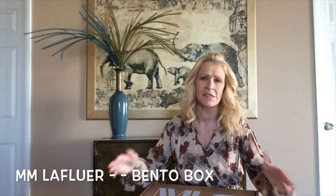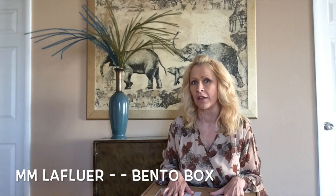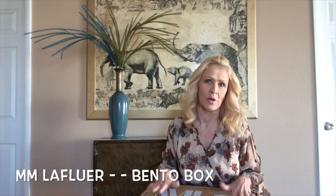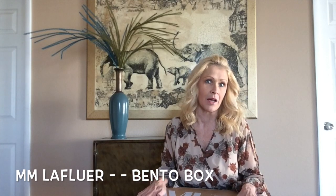I have ordered a bento box and a stylist at M.M. LaFleur has put this box together for me based upon a style quiz, some questions that I answered about my style and my price preferences. This company is based out of New York and they specialize in women's work wear. I wear a uniform to work, but I still like to try on their clothes. So I've ordered another bento box — let's get right into this.